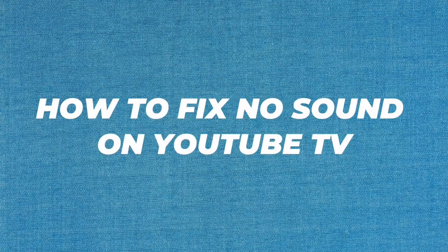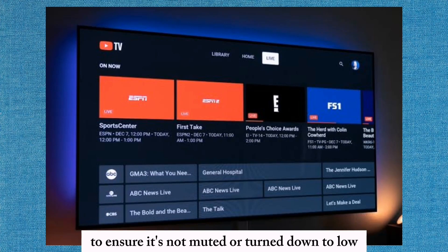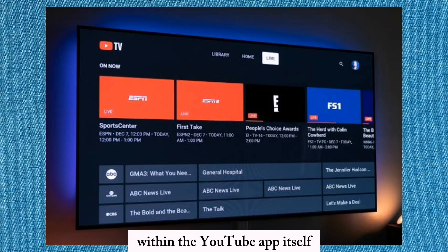To fix no sound on YouTube TV, start by checking the volume level on your device to ensure it's not muted or turned down too low. Verify that the audio is not muted or disabled within the YouTube app itself.